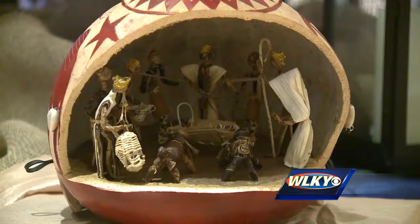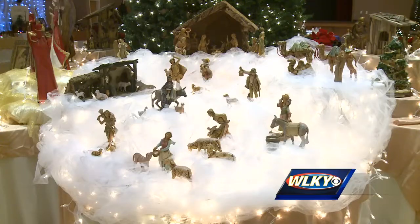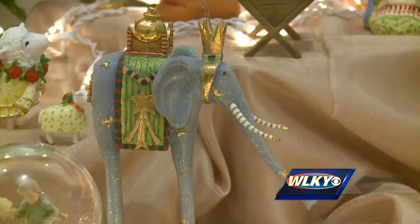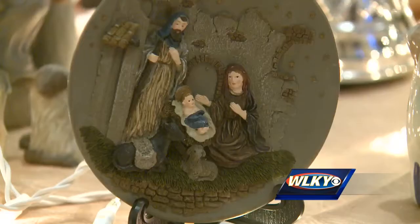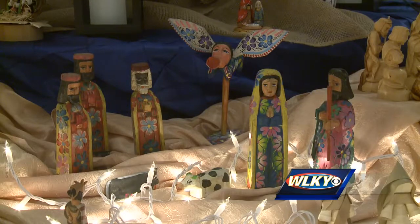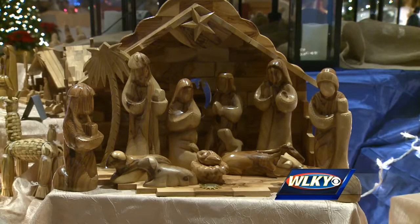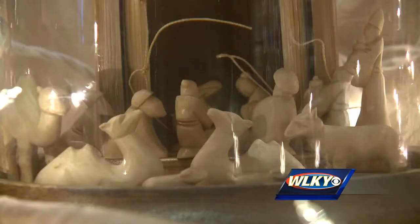In between twinkling lights rests nativity scene after nativity scene. No two are alike, and that's part of the appeal — the animals, the styles, the woods that they're carved out of. There are 600 representations of the birth of Jesus Christ. Some were made close to home; others traveled hundreds, even thousands of miles to be here.